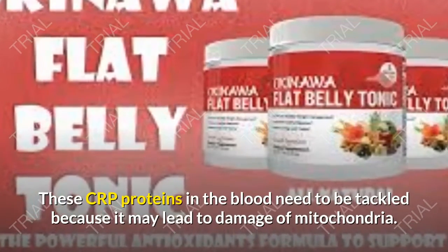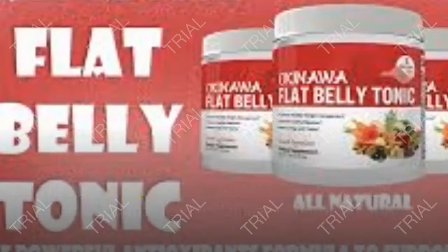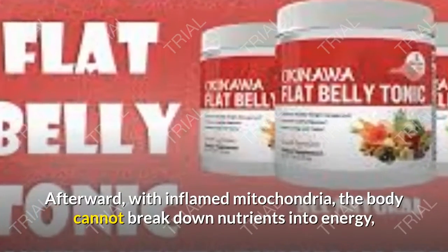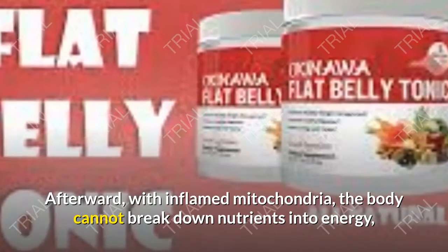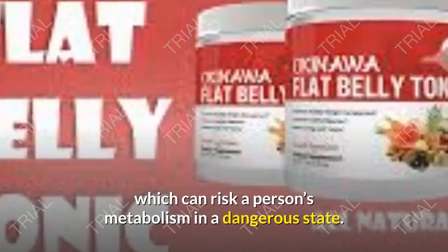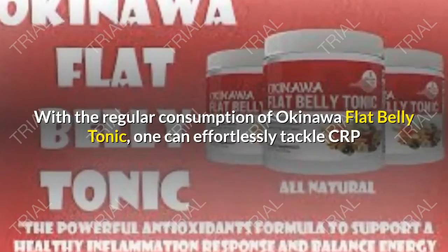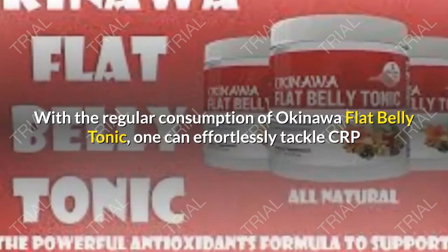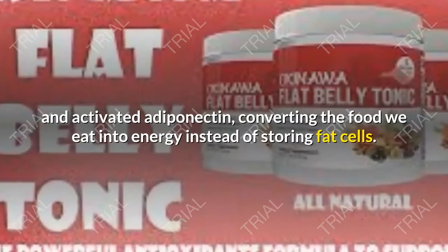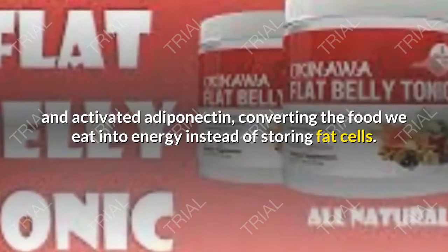These CRP proteins in the blood need to be tackled because they may lead to damage of mitochondria. With inflamed mitochondria, the body cannot break down nutrients into energy, which can put a person's metabolism in a dangerous state. With regular consumption of Okinawa Flat Belly Tonic, one can effortlessly tackle CRP and activate adiponectin, converting the food we eat into energy instead of storing it as fat cells.